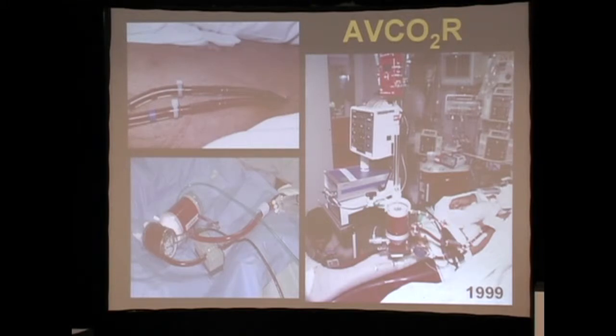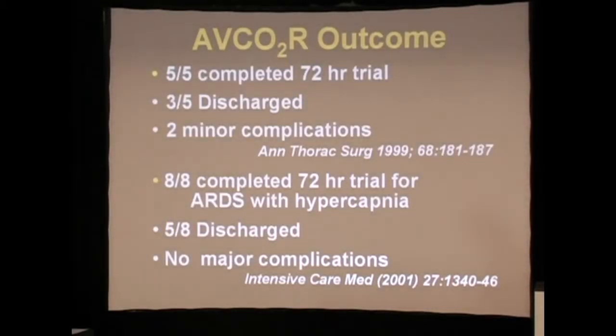We did percutaneous access, as you can see. We then put on the simple arteriovenous loop, and these patients were then followed. The first five patients — three of the five were discharged. Of course, nobody believed us, and then we had to repeat the study.